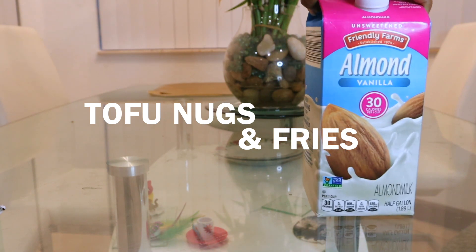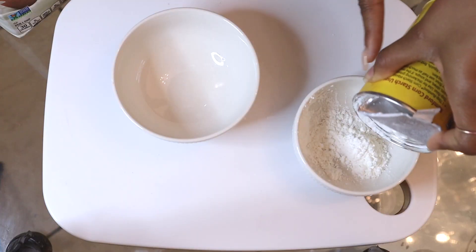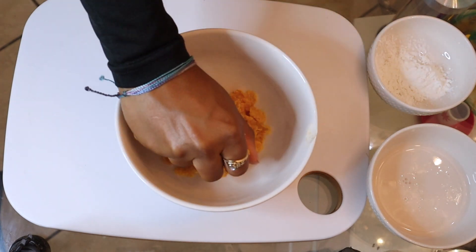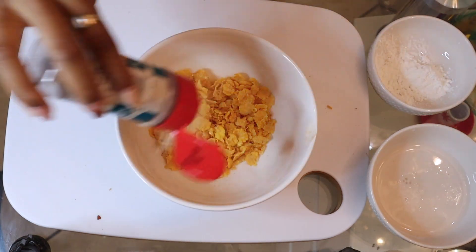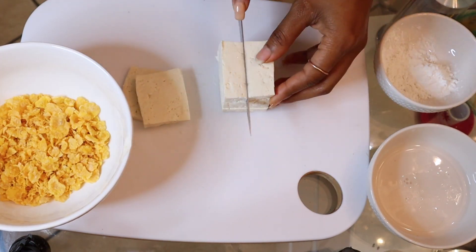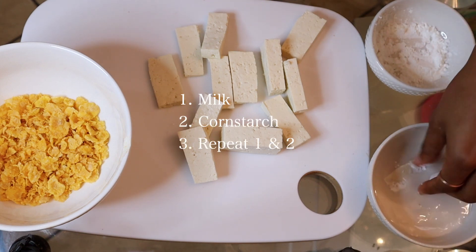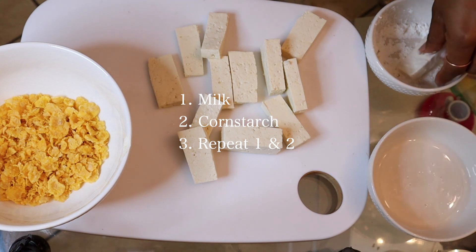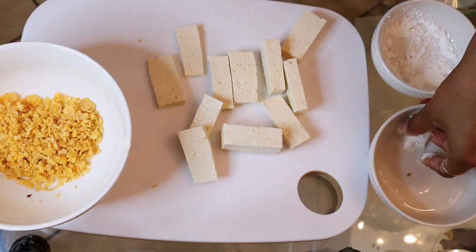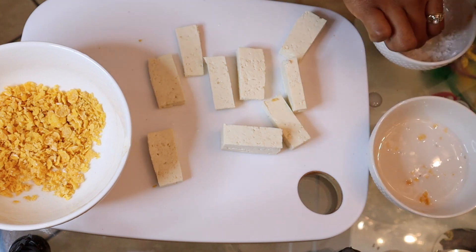This meal is also from the video where I ate like YouTubers, and the one who inspired this one is Linda Sun. The recipe is pretty easy but you will have to set aside a little bit of time. First I set up the workstation: cornstarch, unsweetened almond milk, and a breading mixture of corn flakes, chicken seasoning, garlic powder, and a little salt. Once I chopped up the tofu, I started the process: milk, then cornstarch, back in the milk, back in the cornstarch, then into the cornflake mixture to coat it all, and then into the air fryer. I repeat until all tofu pieces are coated in delicious crispy golden goodness.